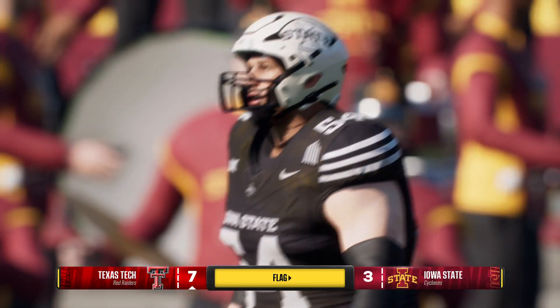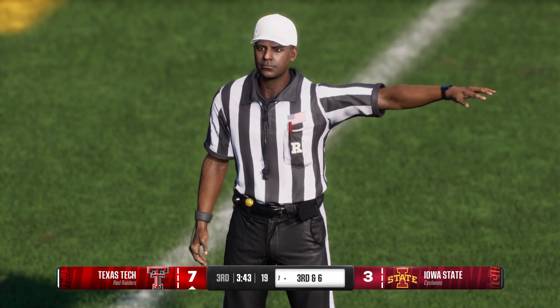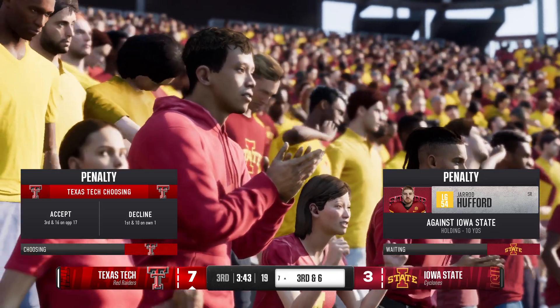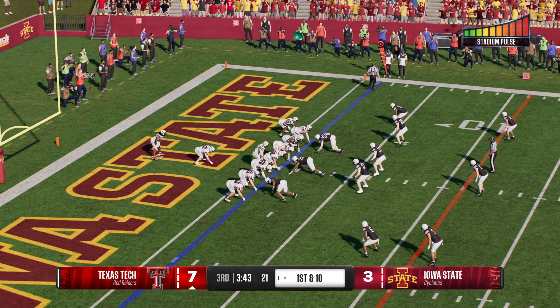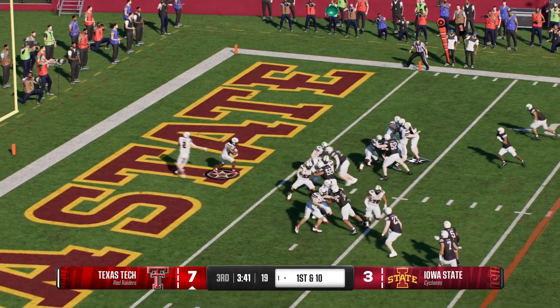Going for six — throw into the end zone — and it's picked off. They'll decline the penalty; the result of the play stands. Texas Tech is backed up, first and ten from their own one. First up, they've got to avoid disaster — and he'll pick up one, bringing up second and nine.